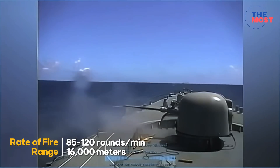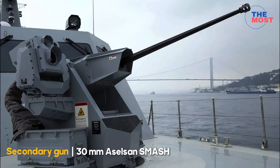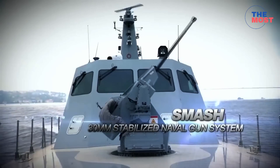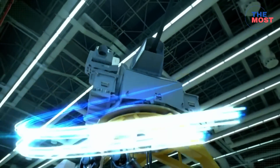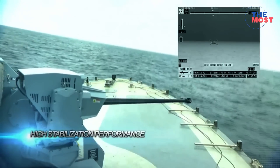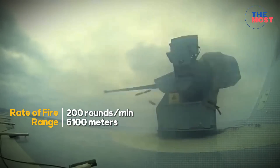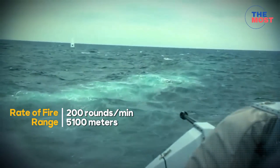The secondary guns are two 30mm Aselsan SMASH remote controlled weapon stations. The SMASH is manufactured by Aselsan of Turkey and is fitted with a 30mm Mk44 Bushmaster II autocannon. The weapon is mounted on a stabilized pedestal mounting, which allows it to remain on target as the platform beneath it moves. It can fire 200 rounds per minute with an effective firing range of 5,100 meters.